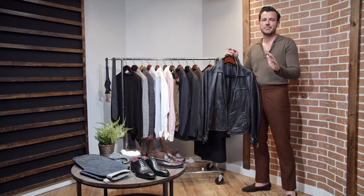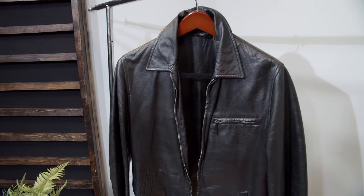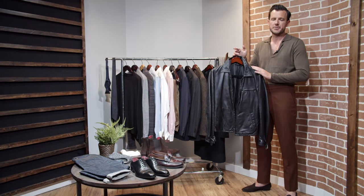This leather jacket I've had for 10 or 12 years. If you've been following the blog for a long time, you know all about this piece. You can dress it up, dress it down, wear it for evening. This is an absolute wardrobe must-have.